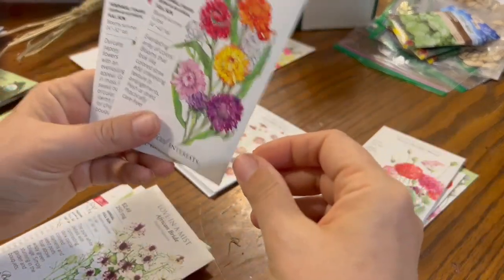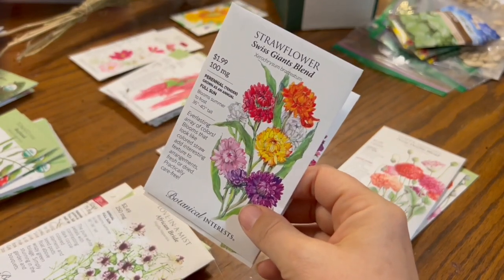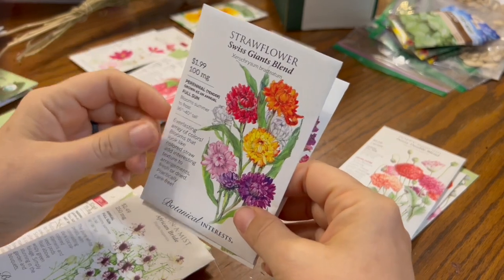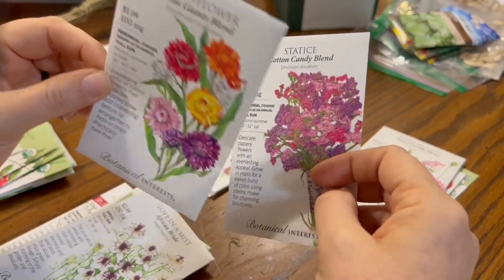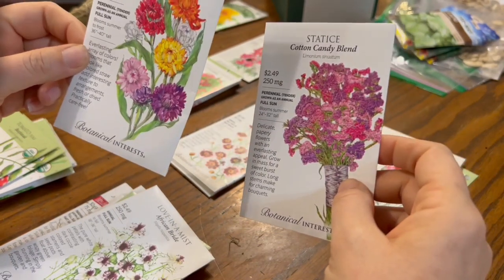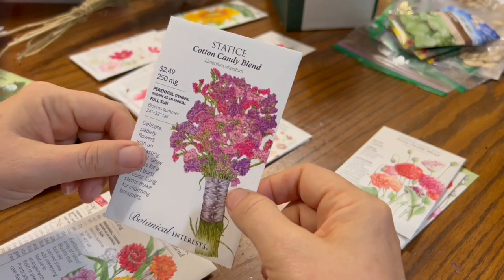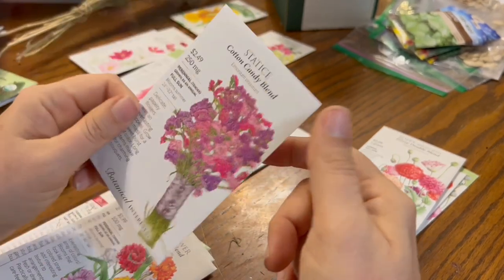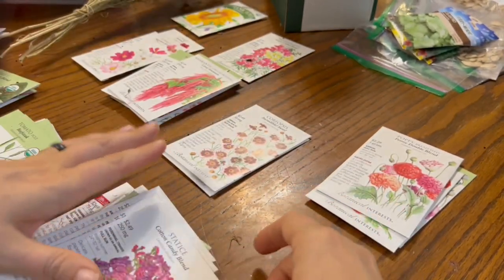We have strawflowers, which I usually grow from cut flower seed companies, but these look fun. I really like the bright colors because these hold their colors completely when they're dried. Same thing with statice — statice holds its color really well when dried and I want all the colors, so I'm trying some different blends this year. This one's the Cotton Candy blend.